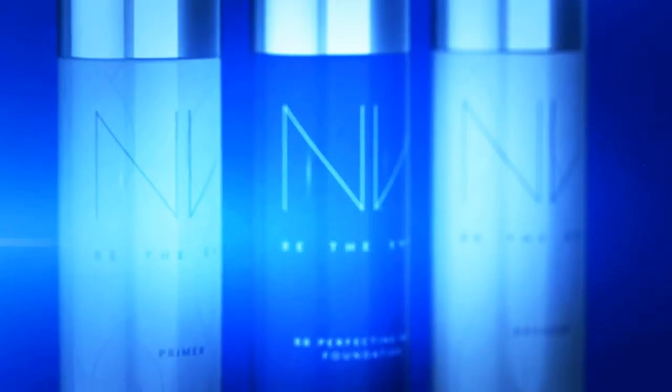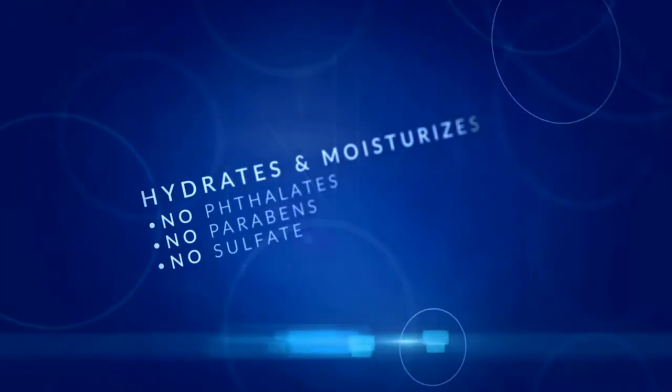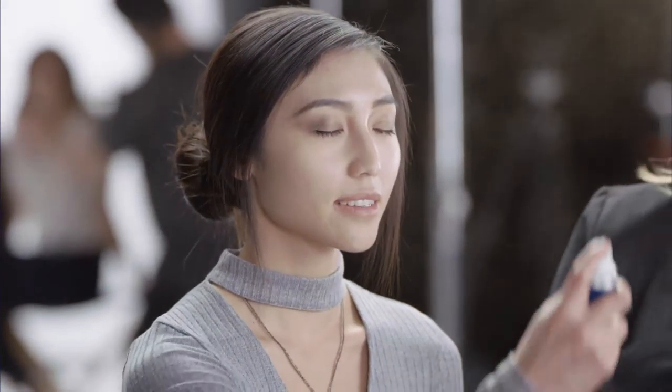Envy BB Perfecting Mist Foundation. Easy to use by anyone, anywhere. It's a healthier product. I feel good about using it, and even better after seeing the results. My skin just looks healthier.